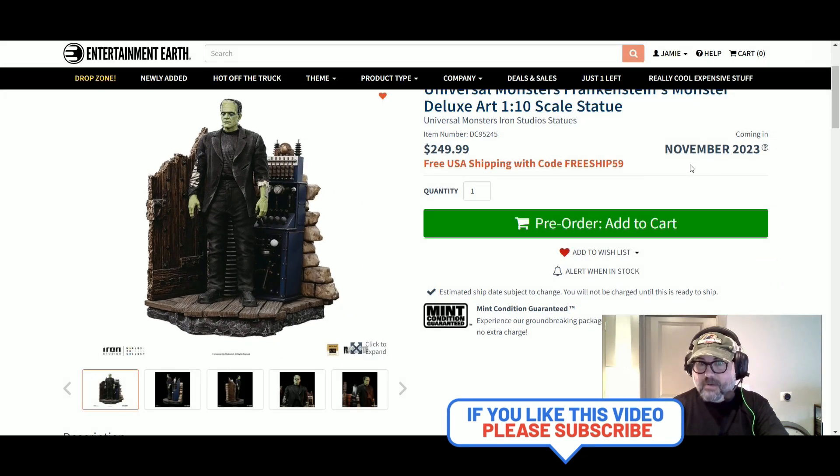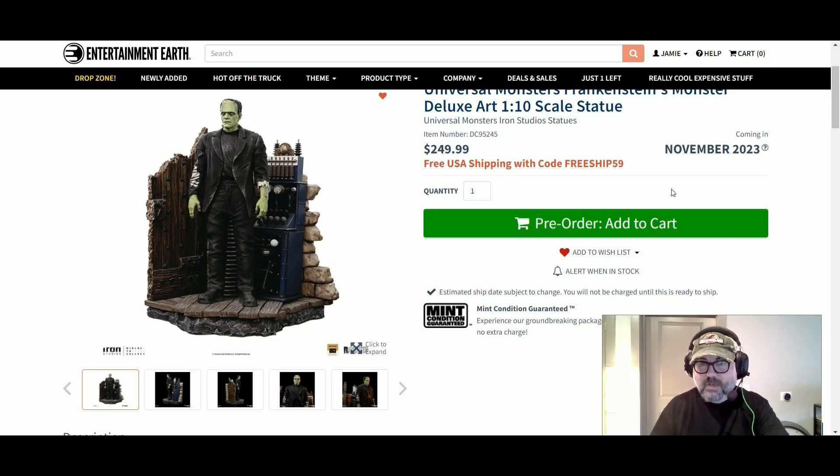That's it for today. This comes out in November. Use my code down below that they gave me — you click on that and you automatically get free shipping. I think it's free ship at $59, meaning you have to spend $59 or more to get free shipping. This is way past that. And you get 10% off. So there you go.